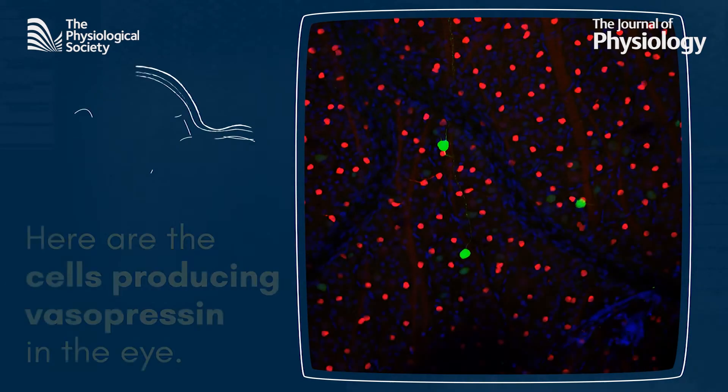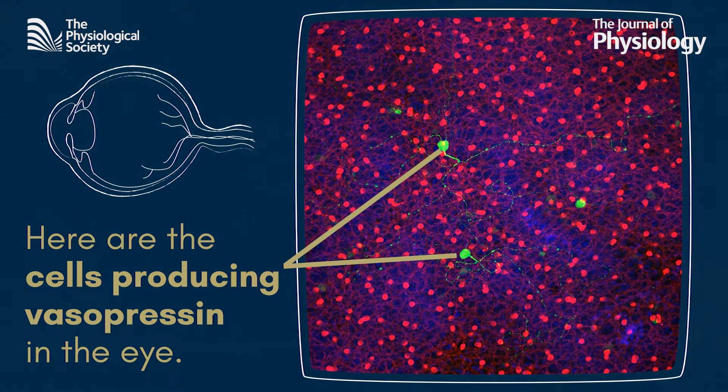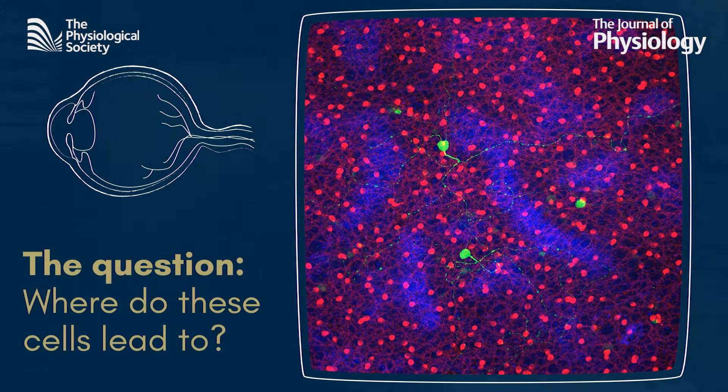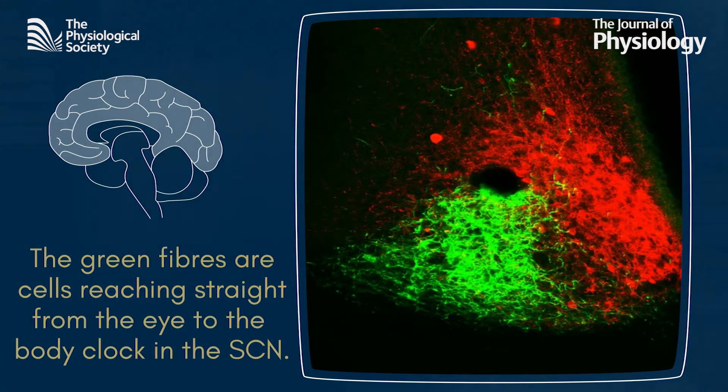This is a section of the eye under a microscope, and every green dot is a cell producing vasopressin. The question was where these cells ultimately lead to. And this image of the SCN has the answer — all of the little green fibres are the cells reaching from the eye directly into the SCN.